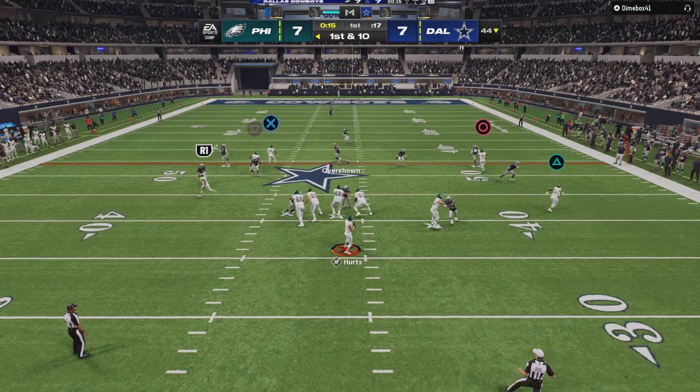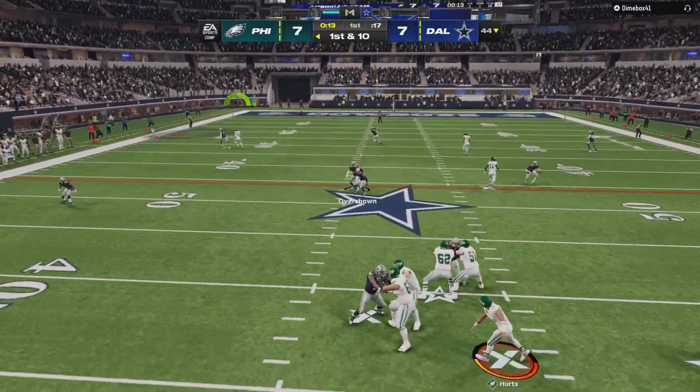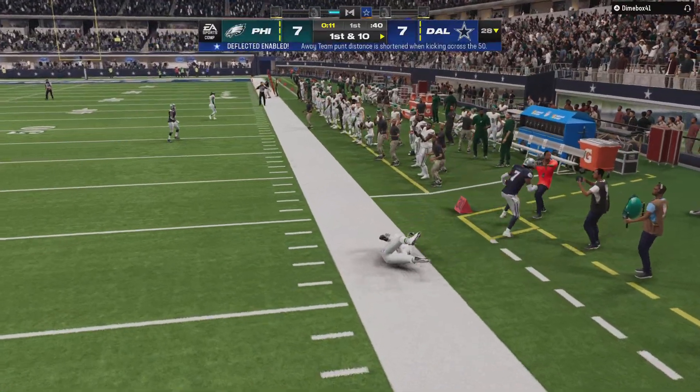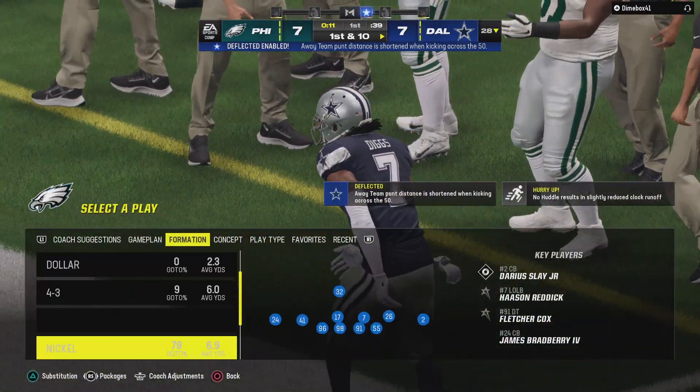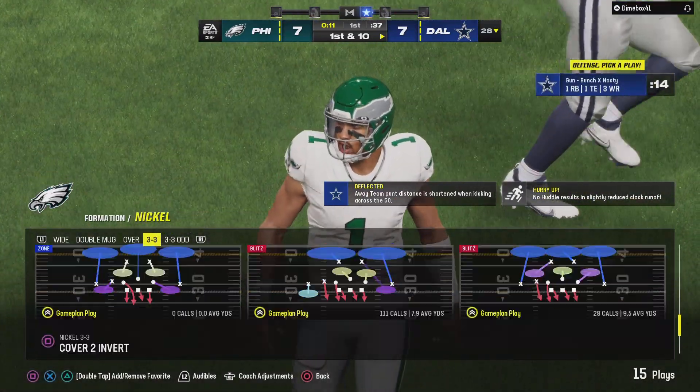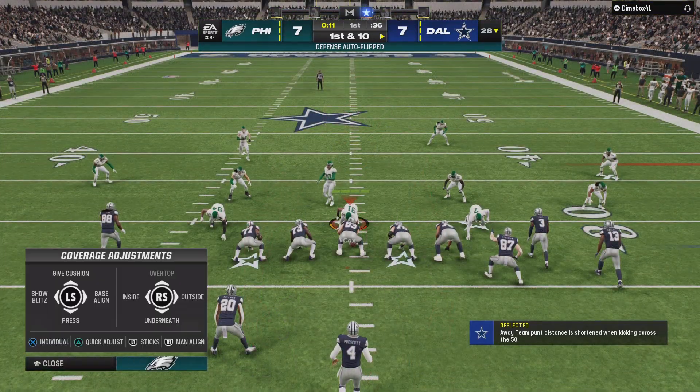First down Hurts — what a read on the outside as it's intercepted! Picked up by Trayvon Diggs, and the Cowboys are going to take over at their own 28-yard line.